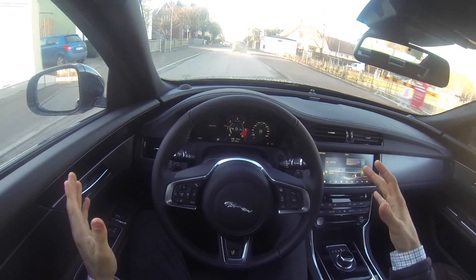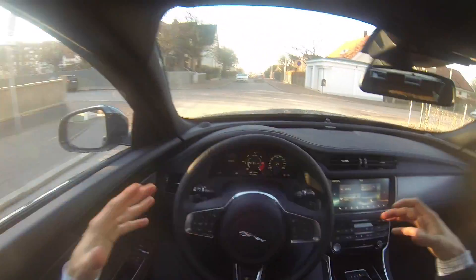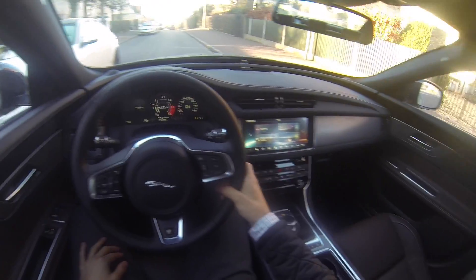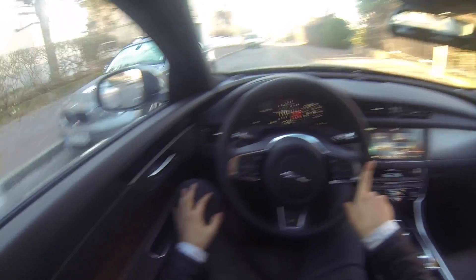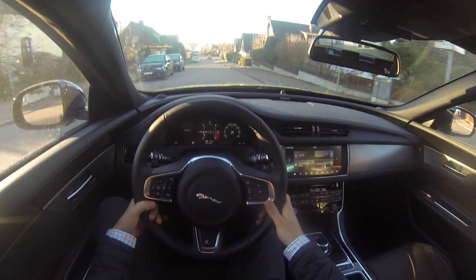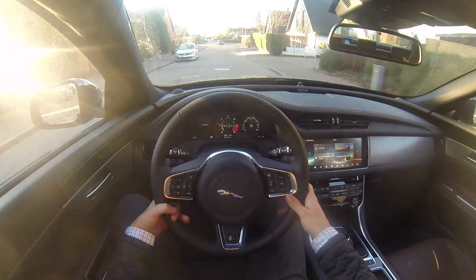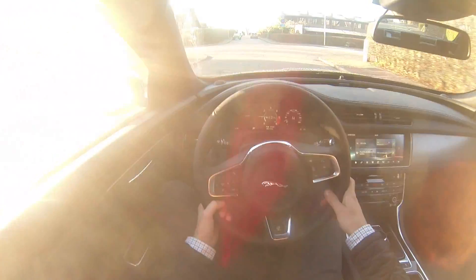My first impression of the Jaguar is that it feels luxurious and like a big car. The engine is very powerful — you have a lot of torque. When you rev it out, not much happens, but if you can enjoy the torque at the lower RPMs it's a special experience that you only get in diesel engines, or something with turbo lag, which is quite fun.